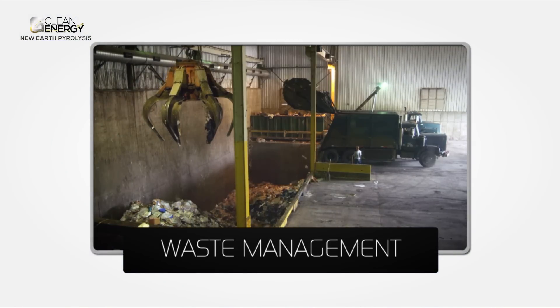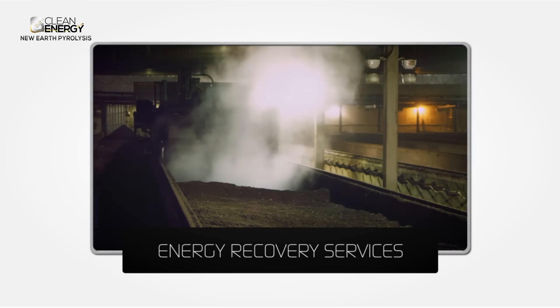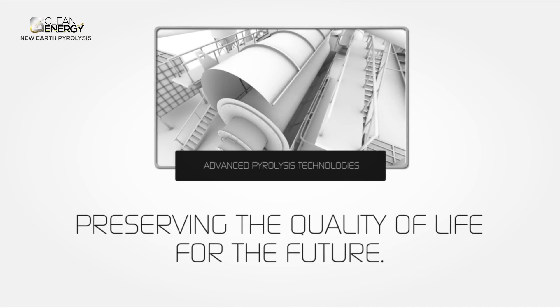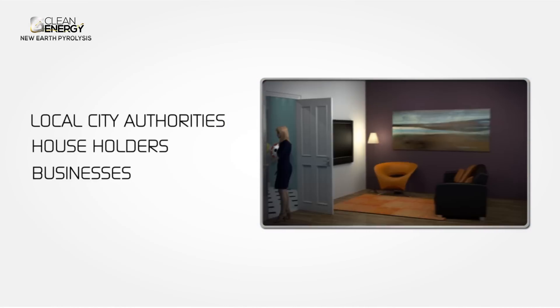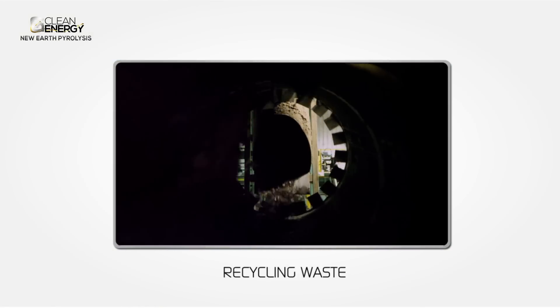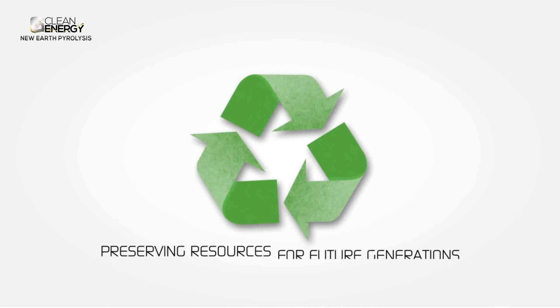Clean Energy Group provides waste management and minimisation plus energy recovery services using advanced pyrolysis technologies that reduce the impact of society's waste on Australia's carbon footprint whilst preserving the quality of life for the future. Local city authorities, householders and businesses are now increasingly aware of the impact modern lifestyles can have on the environment and the value of diminishing natural resources. Recycling waste forms part of a responsibility we all share to preserve those resources for future generations.